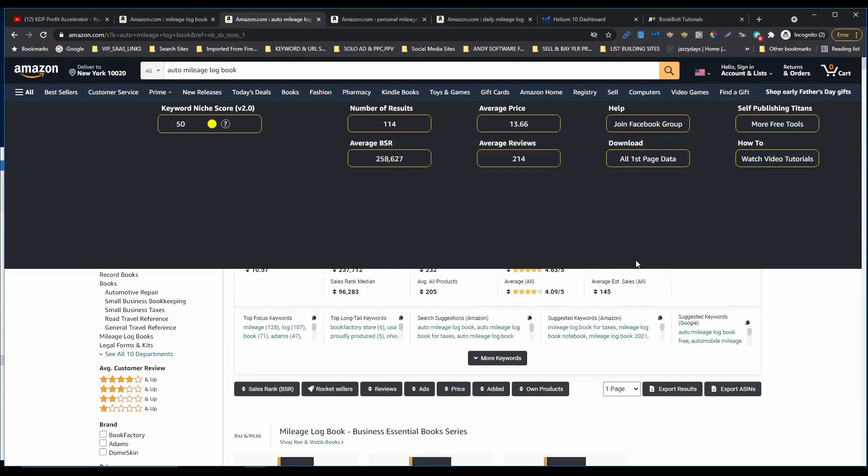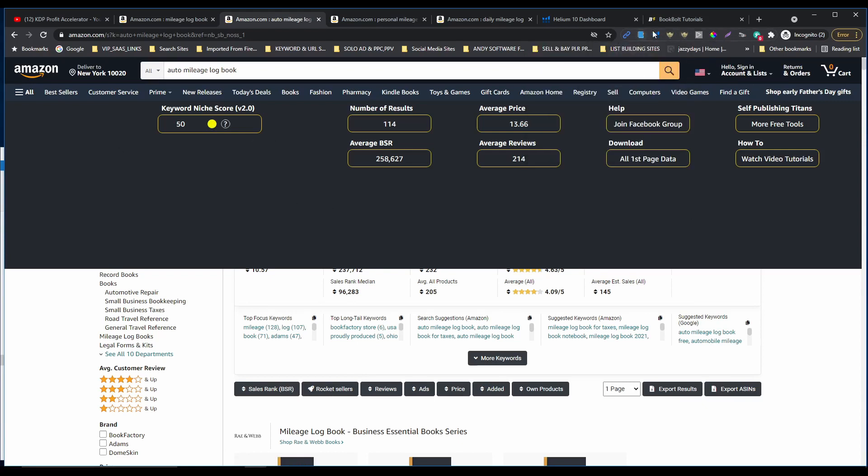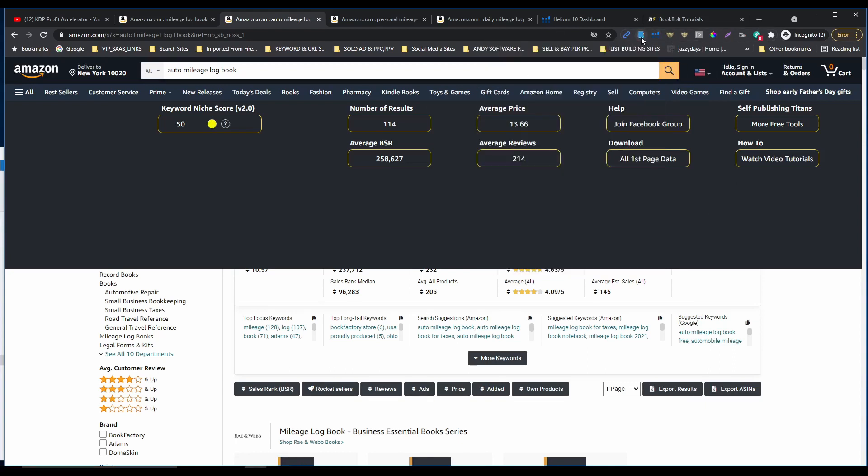Let me show you how I'm trying to niche down. I'm gonna use the Self-Publishing Titan extension to get these numbers. I'll also use the Helium 10 X-ray extension and the Book Bolt KDP SPA extension.